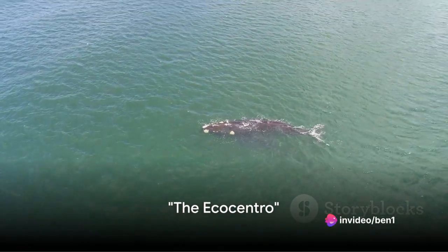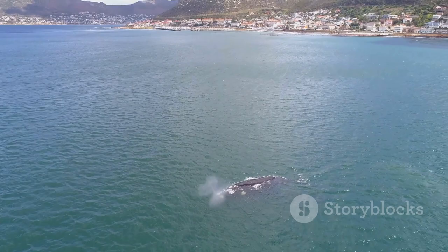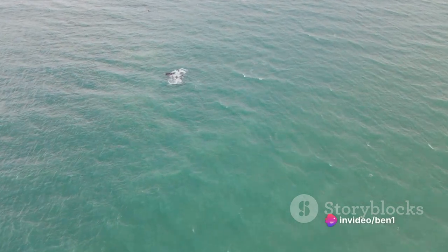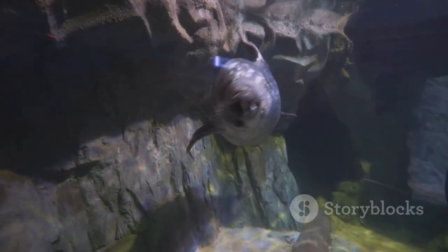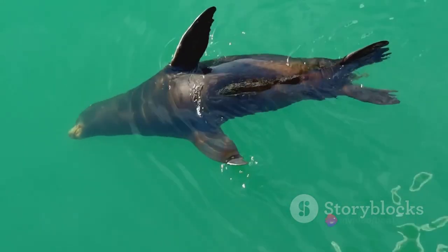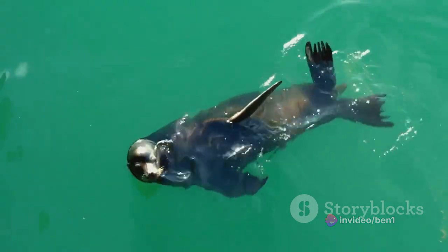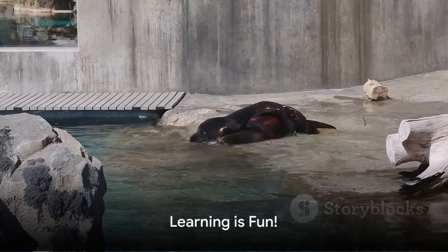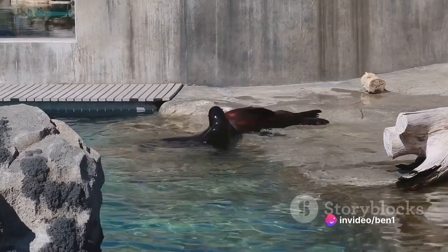Ready for a learning adventure? Welcome to the EcoCentro, a fascinating hub of education dedicated solely to marine life. Here you'll find yourself immersed in an ocean of knowledge without even getting wet — from the smallest plankton to the grandest whales, without needing a snorkel or a scuba suit. Imagine standing toe-to-toe with a life-sized model of a southern right whale, or getting up close and personal with a sea lion without the fear of it stealing your lunch. You might just leave with enough knowledge to call yourself an honorary marine biologist — not to mention a fabulous addition to your resume.